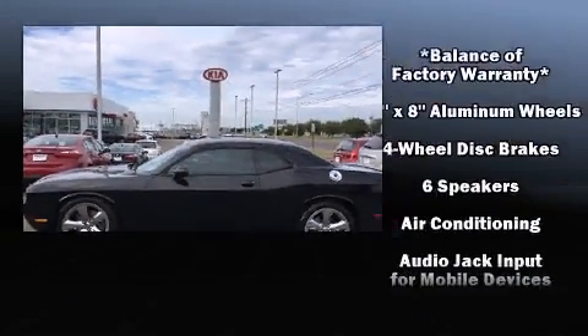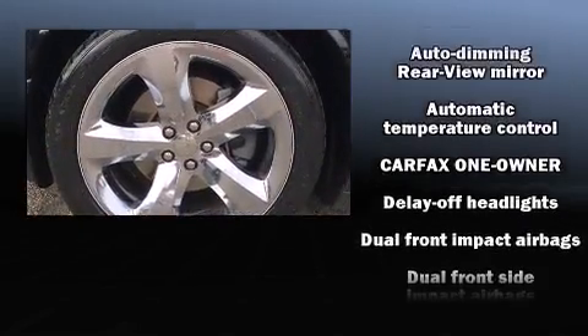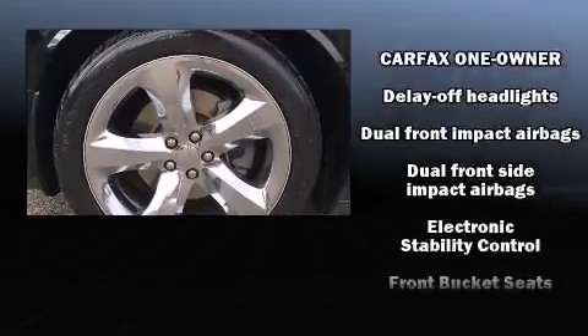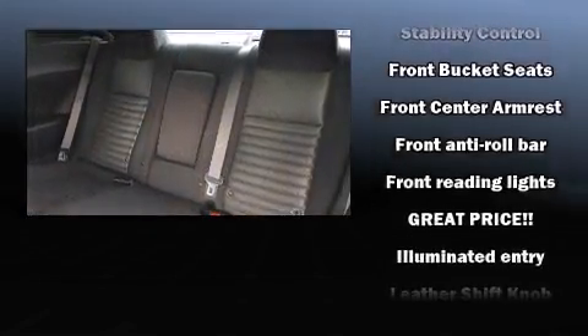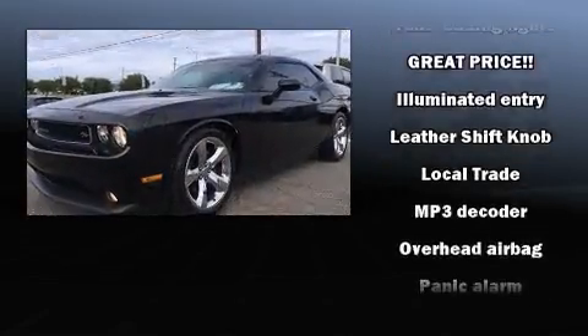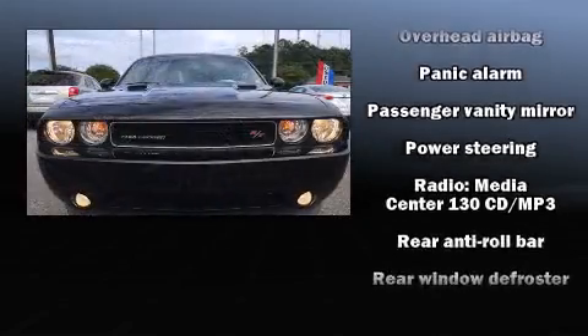Dodge ensures the safety and security of its passengers with equipment such as head curtain airbags, front side impact airbags, traction control, anti-whiplash front head restraint, ignition disabling, and four-wheel disc brakes with ABS. Brake Assist technology provides extra pressure when applying the brakes.